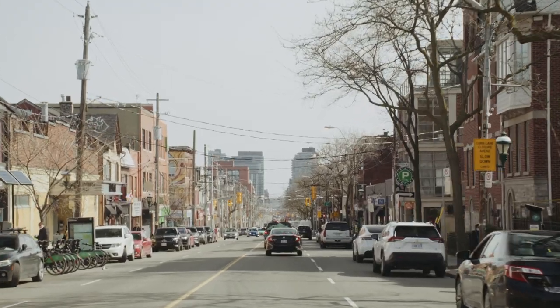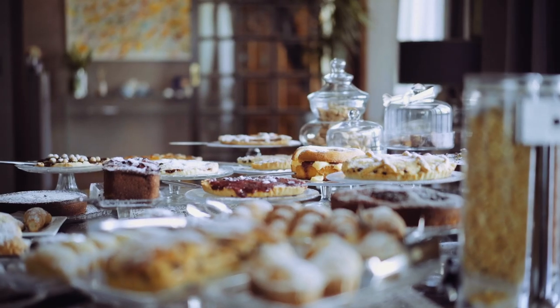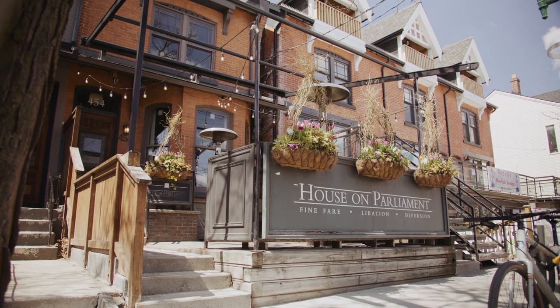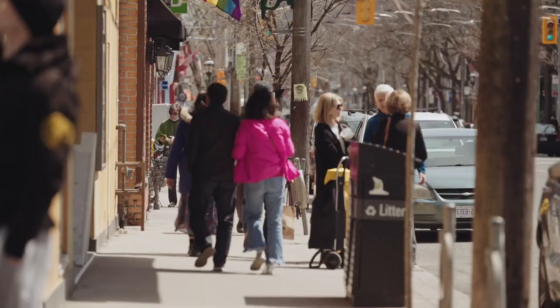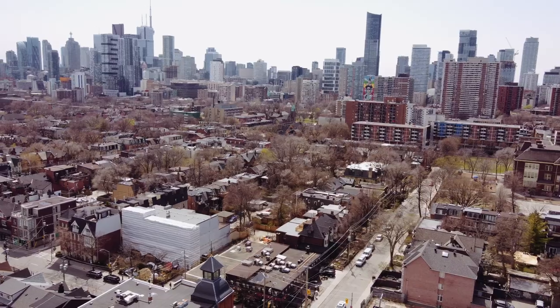This location is a foodie's dream, from some of the city's best coffee at Jet Fuel to the incredible atmosphere of the upscale pub dining at House on Parliament. From its incredible amount of activities and shopping, to the unique and charming housing, Cabbage Town is one of the city's most brag-worthy communities.